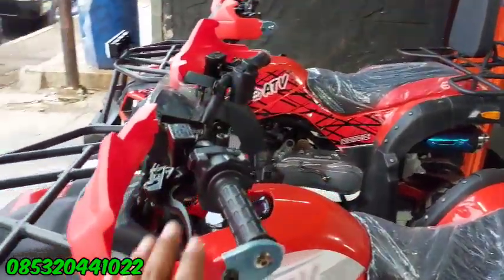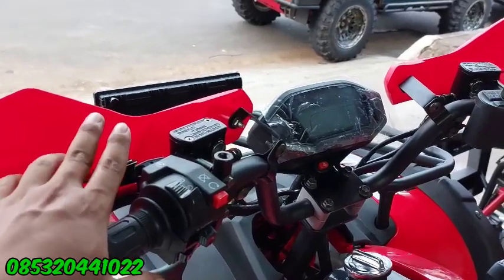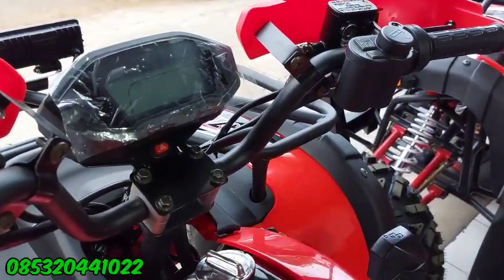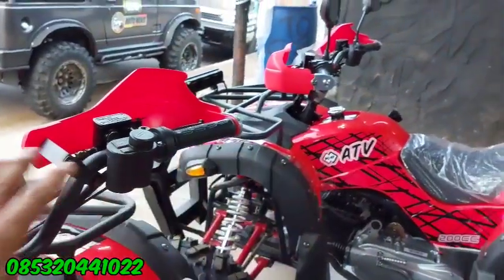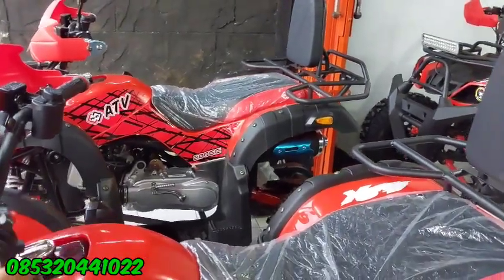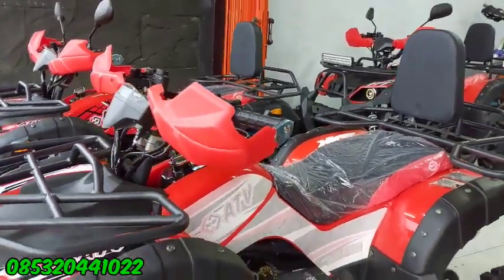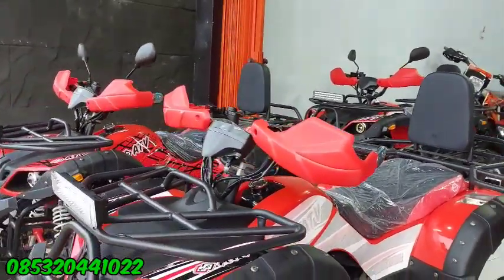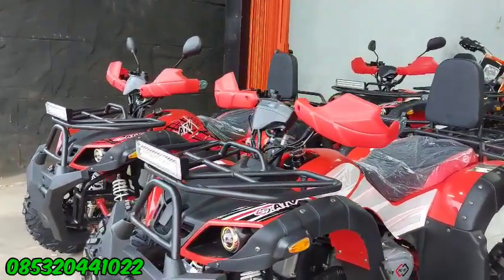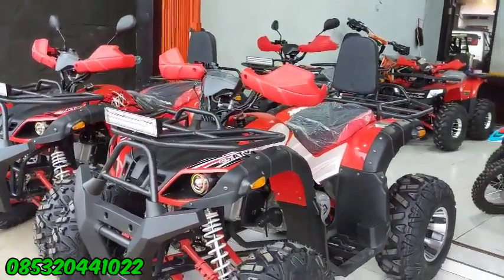Untuk fitur-fitur di atasnya sama aja, seperti rem, speedometer, ada lampu bahayanya, dan tangki sudah yang kaleng. Itu juga sama yang 200 ya. Jadi fitur semuanya sama, cuma beda di mesin aja. Kalau yang 200 cc pas digas lebih responsif, kalau yang 150 di bawah yang 200, beda sedikit tenaganya. Tapi soal kekuatan, sama aja.